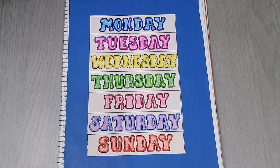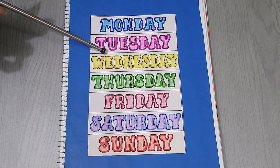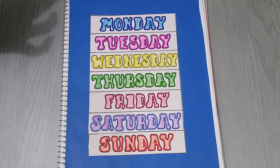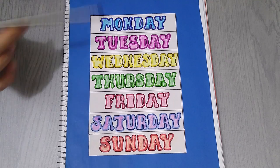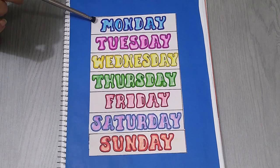The days of the week are Monday, Tuesday, Wednesday, Thursday, Friday, Saturday, and Sunday. We don't come to school on weekends. Okay, everybody repeat after me: Yesterday was Sunday. Tomorrow will be Tuesday. Today is Monday.